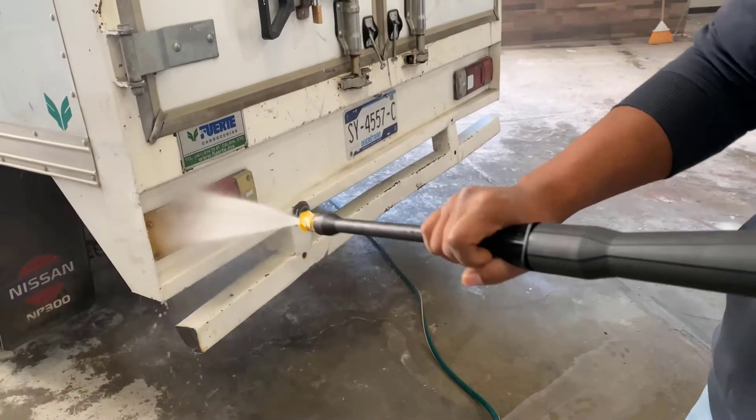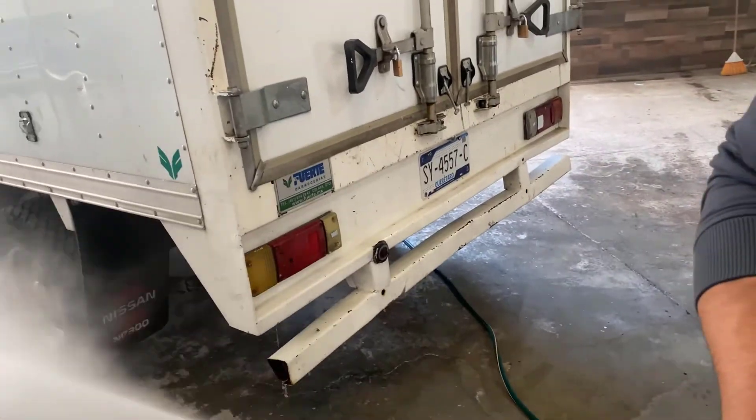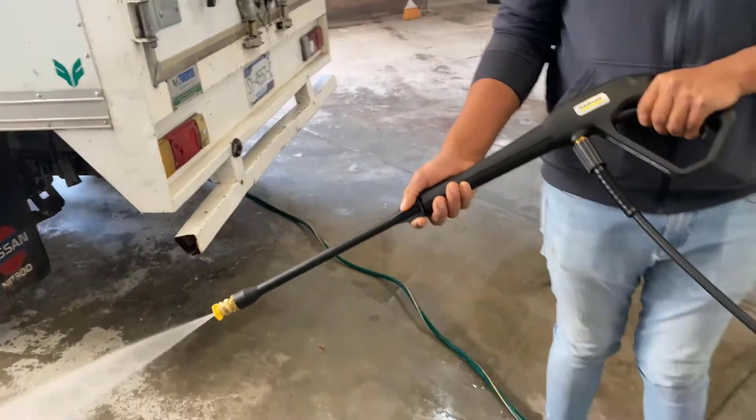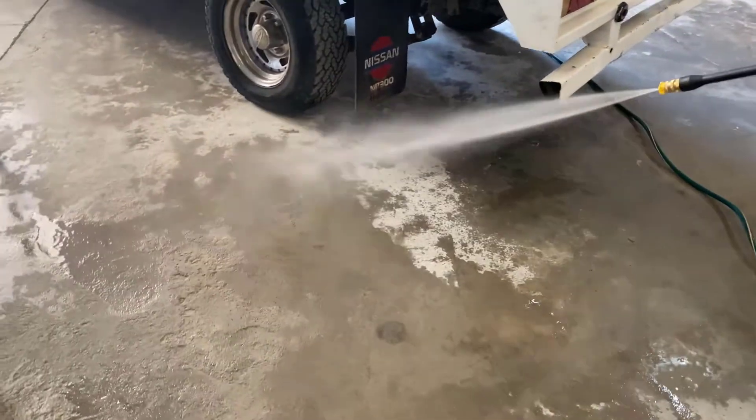Its 20-foot high-pressure hose is kink-resistant, which is a nice feature to prevent tangles, and the removable storage container helps keep your hose and accessories neatly stored.